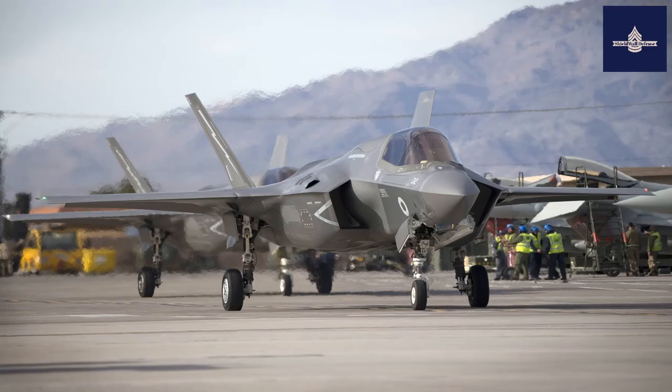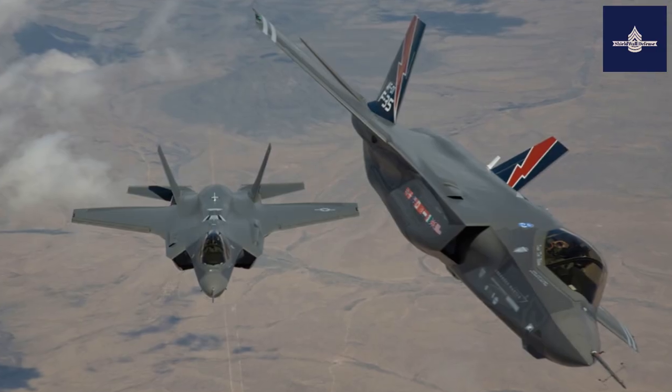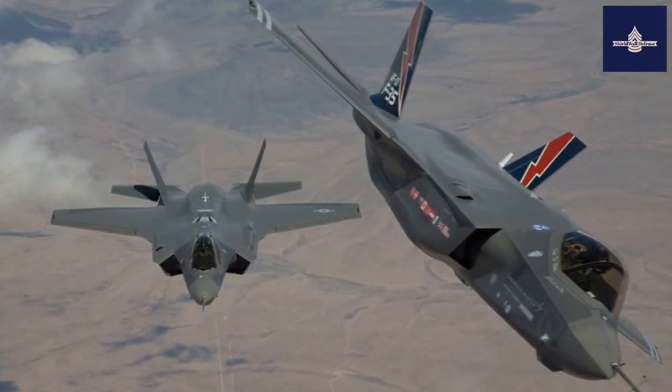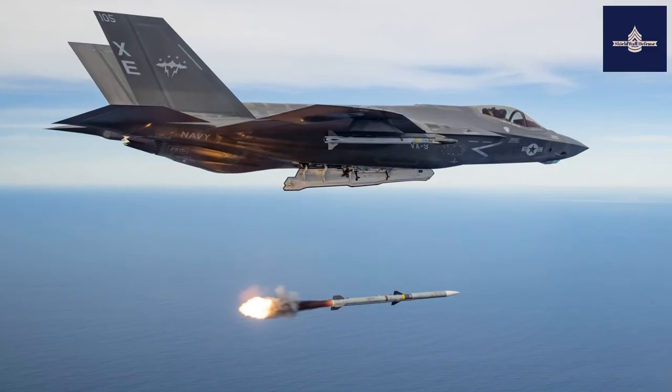If you are going up against near-peer rivals, the F-35 is definitely worth its cost, but for bombing insurgents, not so much. Hope you enjoyed the video — please like, share, comment, and subscribe.